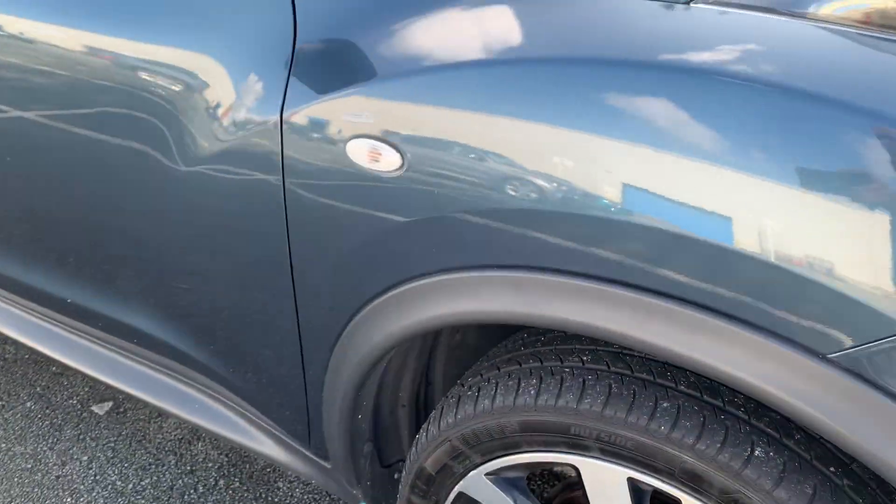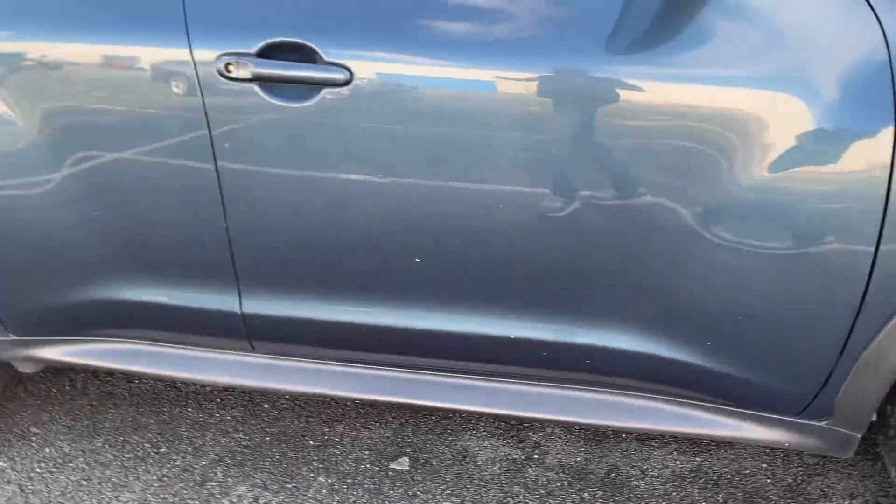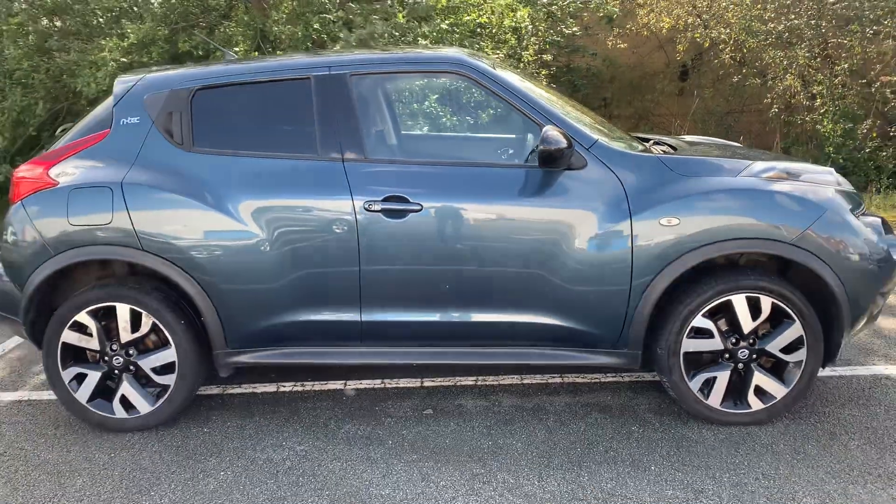It's a great car and it will come with a three month warranty. Please get in touch to arrange your viewing. Thank you.